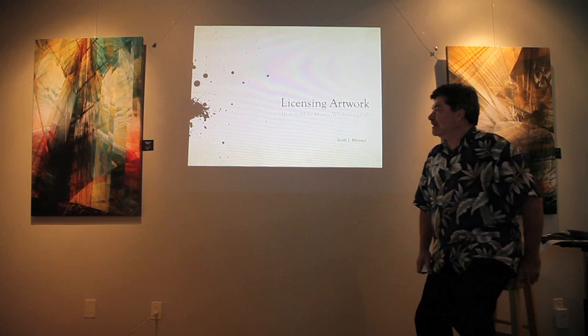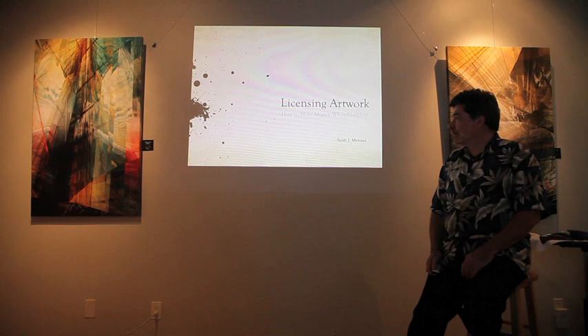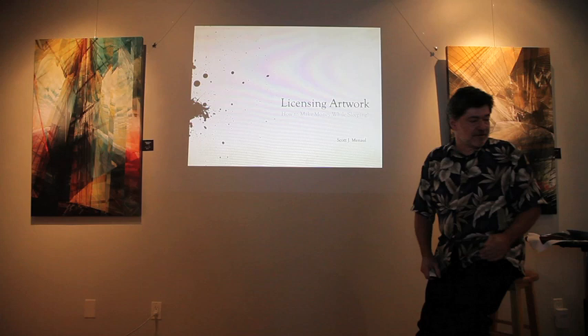Thank you everyone for coming tonight. This is a fun topic to talk about: licensing your artwork. The subtitle is 'how to make money while sleeping.' We have a number of artists and photographers here, and all those creative works have the potential for licensing. I'm going to go over where those images can be used on products and types of products.